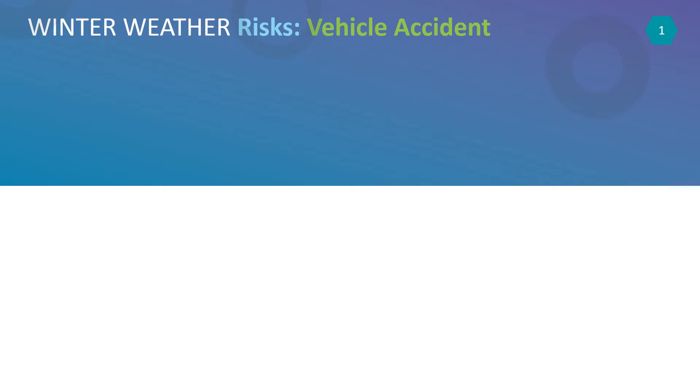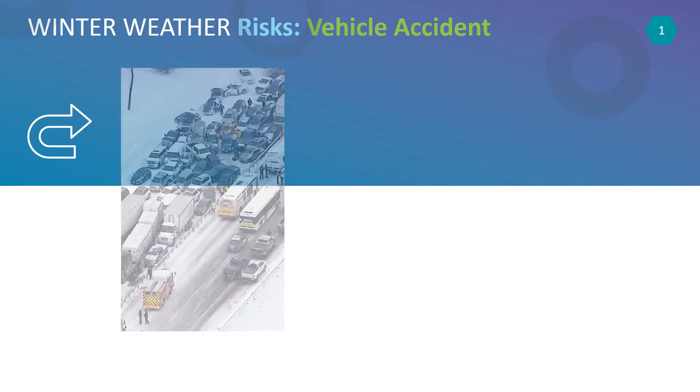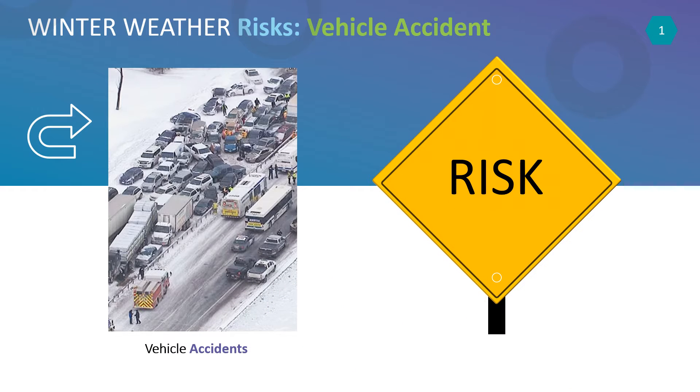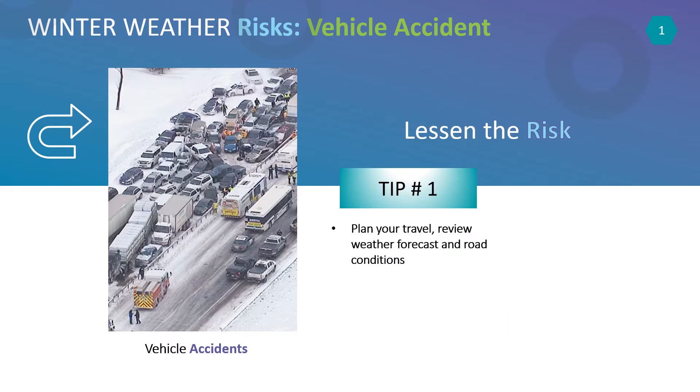The first most common winter weather risk you need to be prepared for is a vehicle accident. Whether you are operating a commercial vehicle or just commuting to and from work every day, you're always at risk for an accident. That risk is multiplied greatly when winter weather conditions are present. The first tip is to make sure you check the weather conditions before you leave.